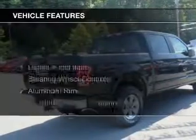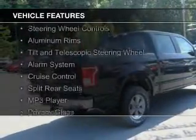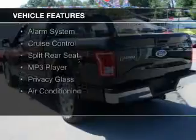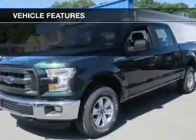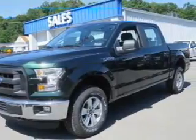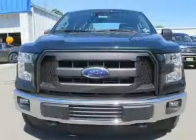The features include digital audio input, steering wheel controls, aluminum rims, a tilt and telescopic steering wheel, an alarm system, cruise control, split rear seats, an MP3 player, and privacy glass.